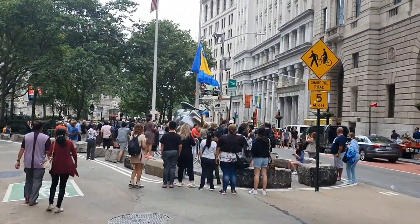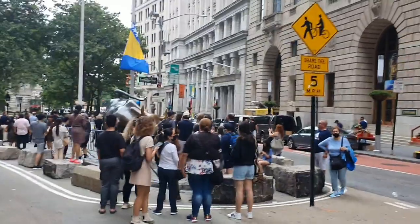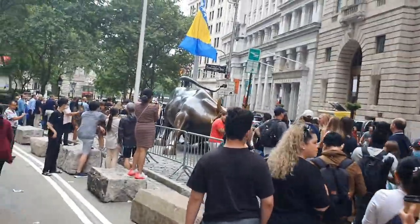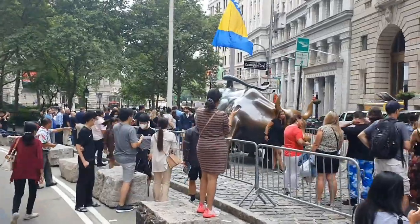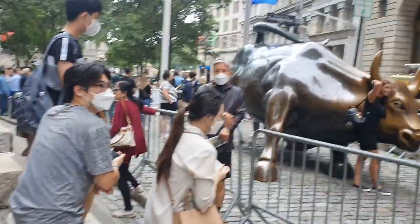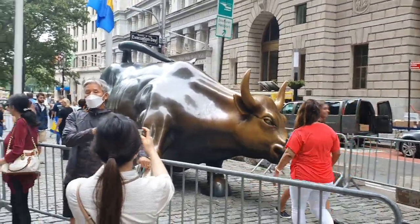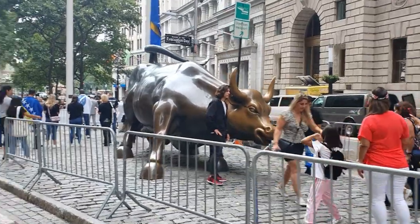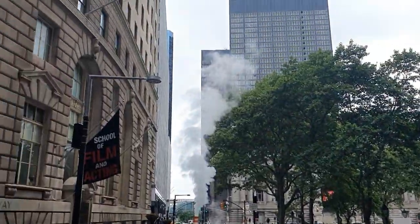We couldn't get to the 9/11 Museum just yet, but we made it to the famous Wall Street in the Financial District. That's the Charging Bull where you see a lot of people waiting to take a photo — we went from the side to show what it looks like. It's quite busy even for a Sunday, and I can imagine what this must be like on a working day, so it's best we came down on a Sunday.